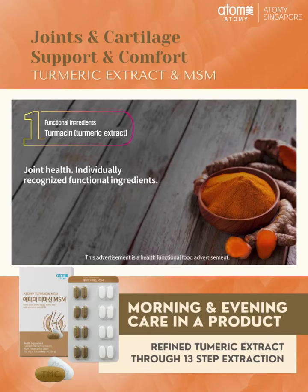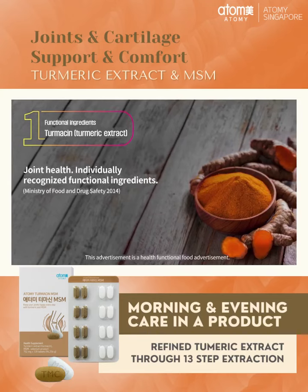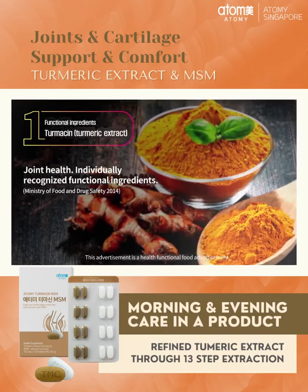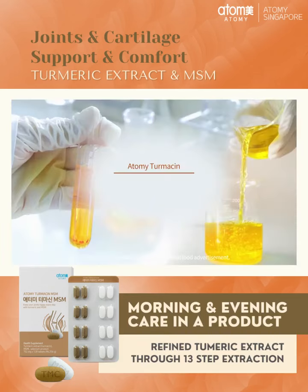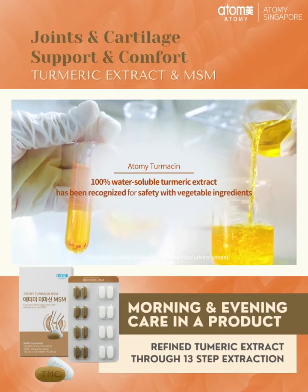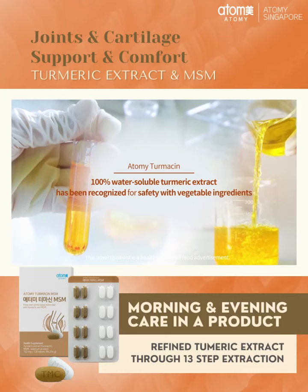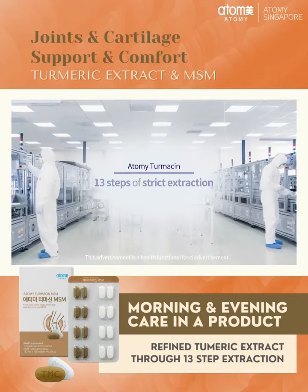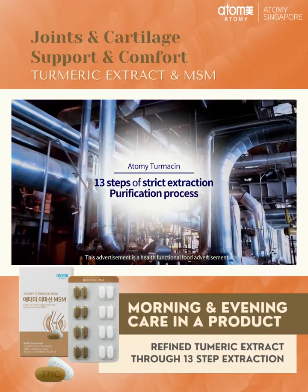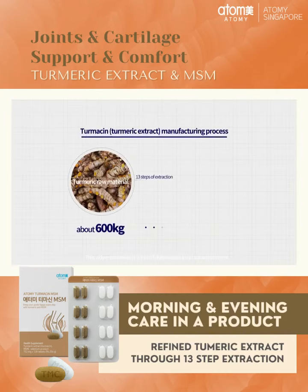Atomy Turmesin MSM contains turmeric extract, Turmesin, a functional ingredient that can help joint health. Atomy Turmesin is a 100% water-soluble turmeric extract that has been recognized for its stability as a vegetable ingredient. The turmeric extract, Turmesin, is formulated through 13 steps of its own rigorous extraction and purification process.